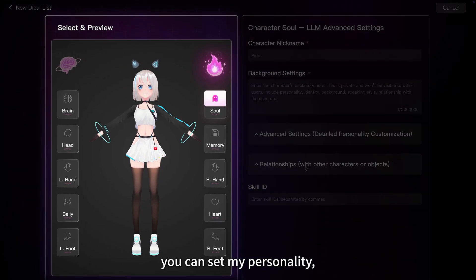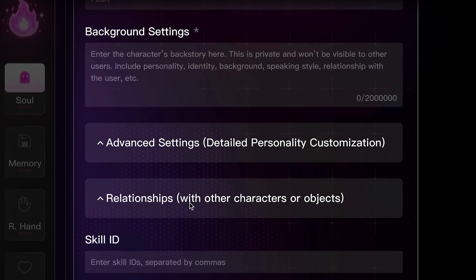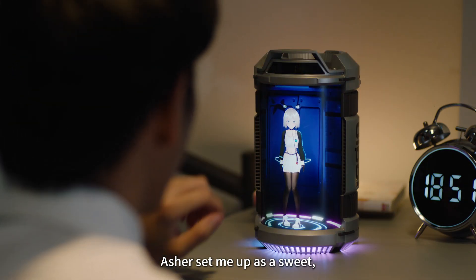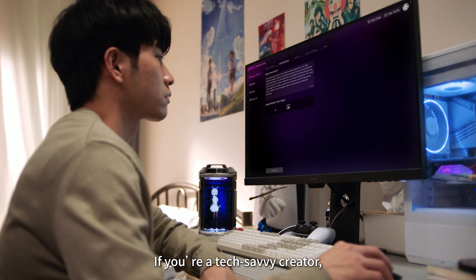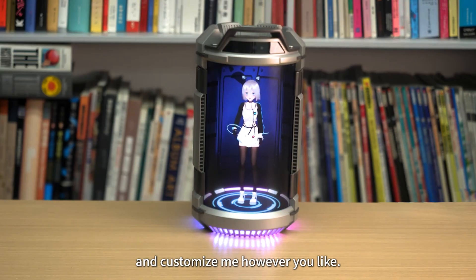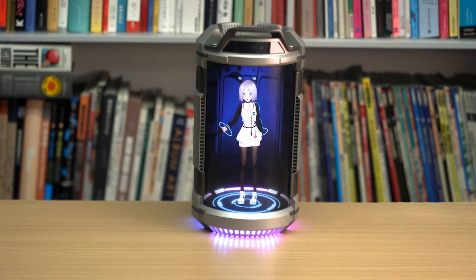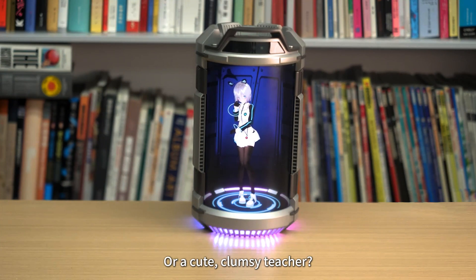Moreover, you can set my personality, zodiac sign, and backstory too! Asher set me up as a sweet, caring, and super bubbly companion! If you're a tech-savvy creator, you can take things a step further and customize me however you like — maybe turn me into a super-organized assistant, or a cute, clumsy teacher!